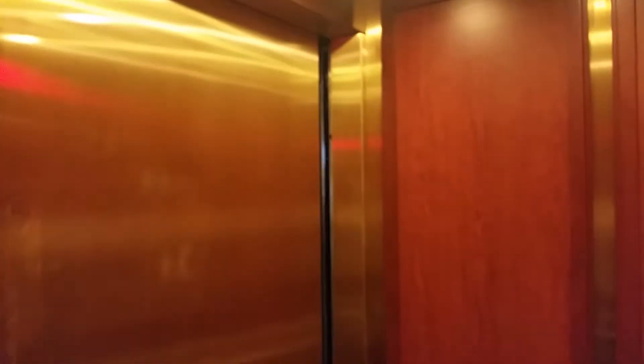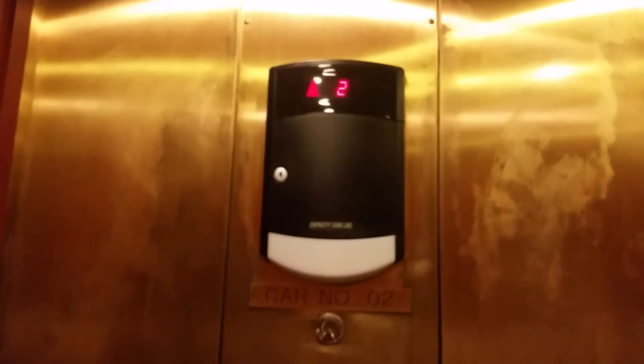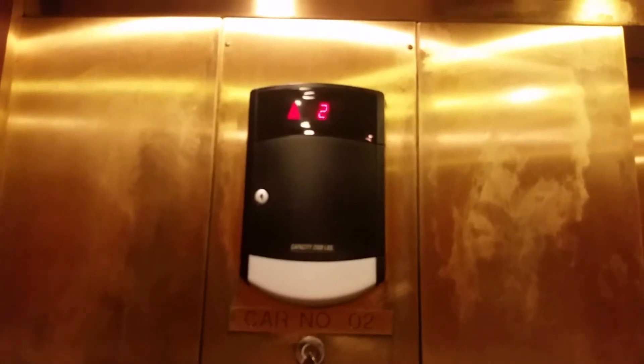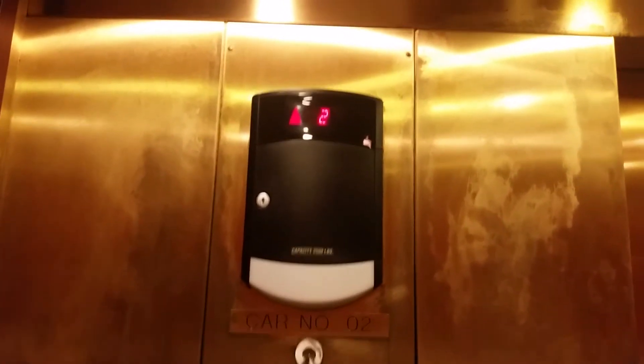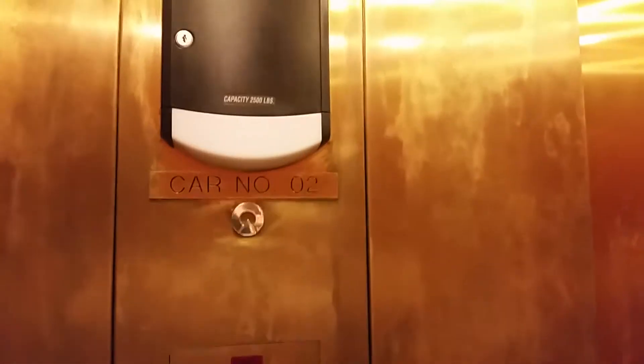No one's in it. Now let's ride this one and see how it does. This one runs a little smoother. Rough stop. Elevator number two is doing a little better than the other one. Going down, sir?